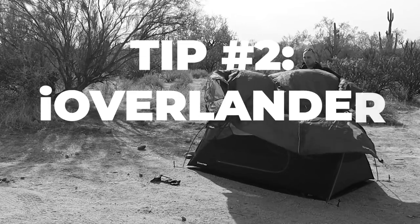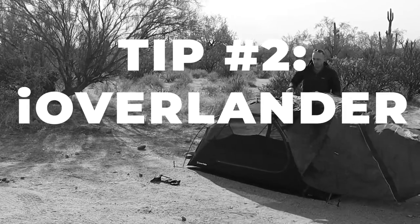Tip number two is an app from iOverlander. This will give you some pretty cool ideas for places to camp that other overlanders have used. One downside is that these are often more geared towards people in vehicles — cars and trucks. Things like sleeping in a Walmart parking lot you can maybe do in a van, but not on a motorcycle. So you do have to filter through a bit, but you can find some real gems and people give you insider info on what's good in the area and what to watch out for.